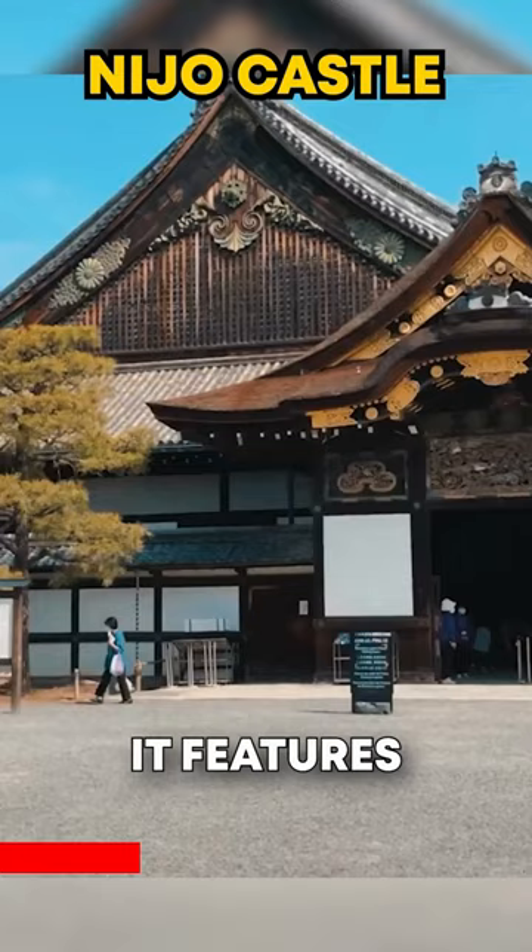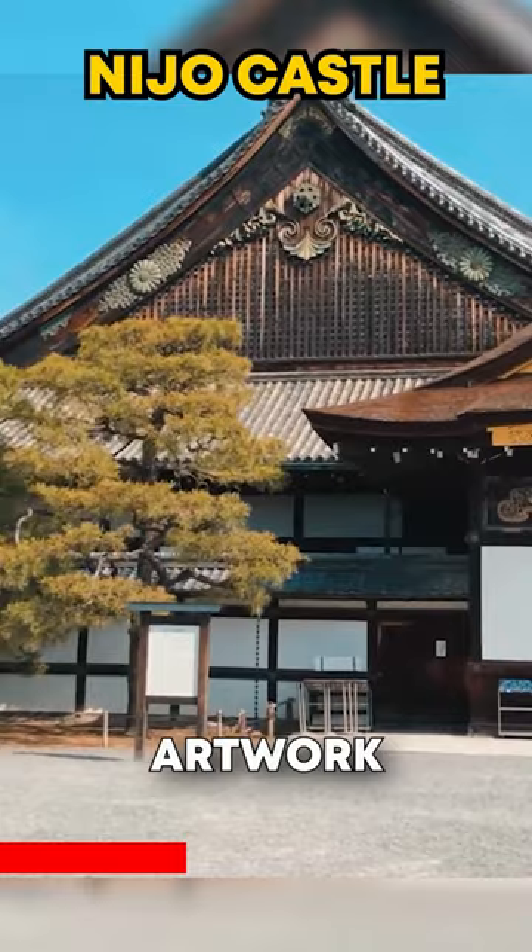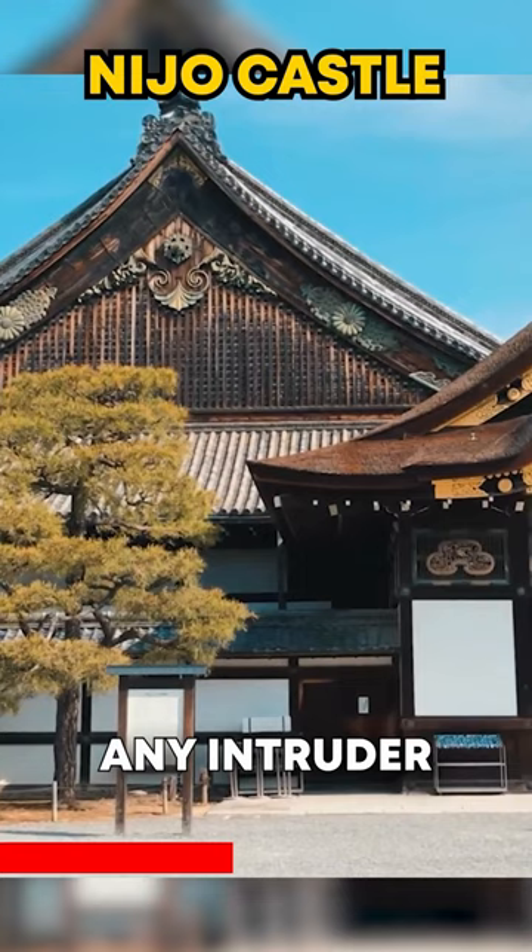It features two circular keeps connected by several corridors filled with detailed artwork, known as nightingale floors — explicitly designed so that any intruder would make noise as they walk across them, alerting the guards.